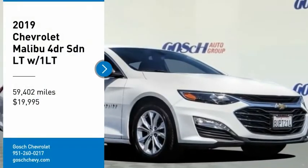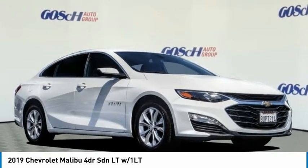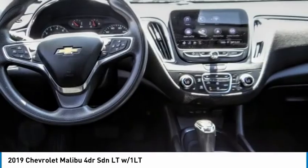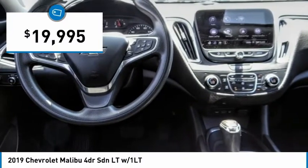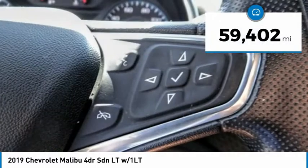Make a great choice today with the 2019 Malibu. A combination of performance and fuel economy, the Malibu is a great commuting car and is priced below $20,000. This vehicle has less than 60,000 miles.